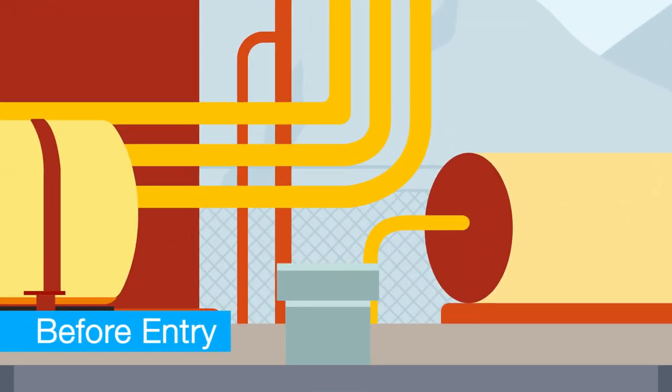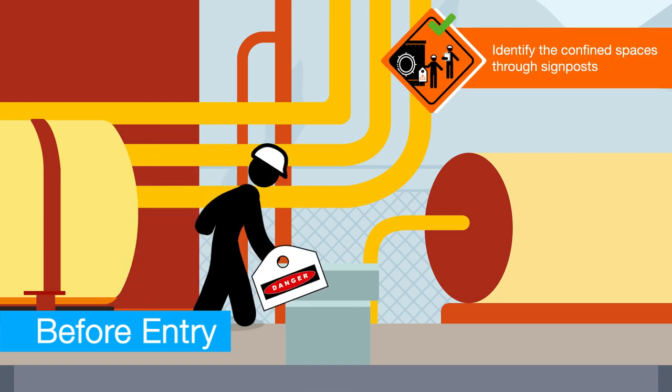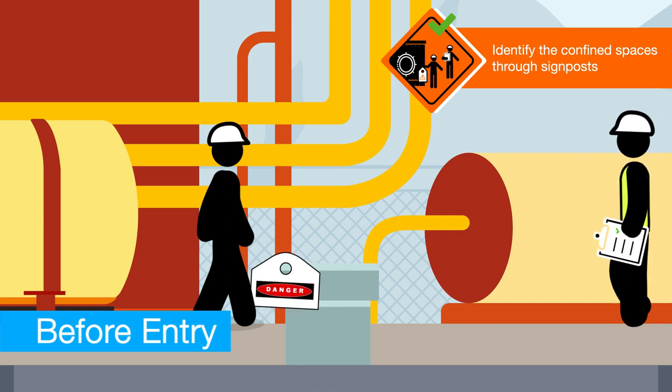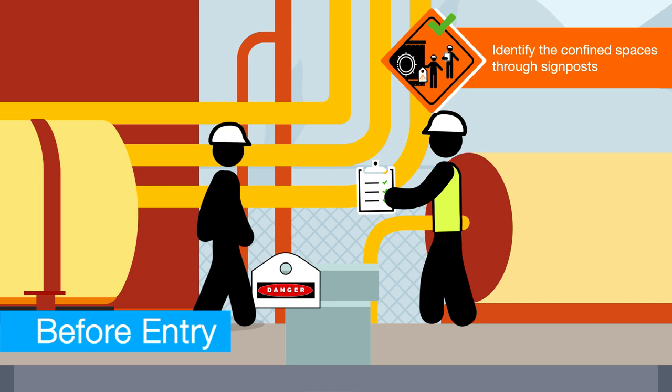All confined spaces must be identified on site by means of a sign placed at the entry point. A dedicated register must be available for all confined spaces as part of the company's and project staff management system.